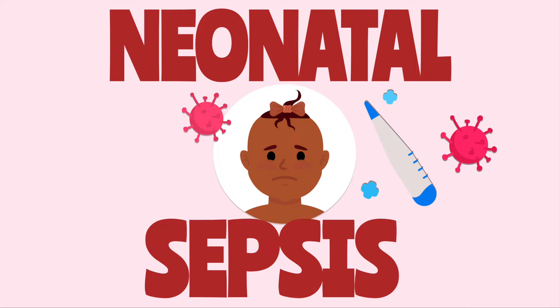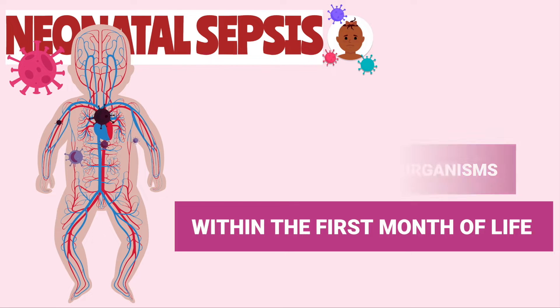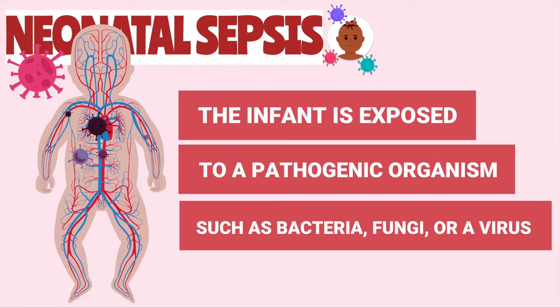Hey everyone, let's talk about neonatal sepsis. Neonatal sepsis is the presence of microorganisms in the blood or tissue of the newborn during the first month of life.